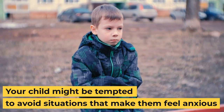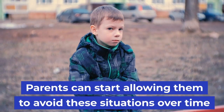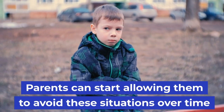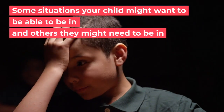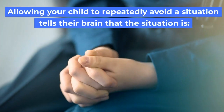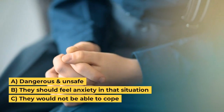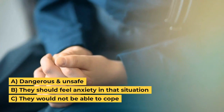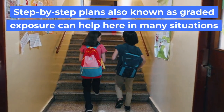Your child might be tempted to avoid situations that make them feel anxious, and over time parents can allow their children to avoid these situations. Allowing your child to repeatedly avoid a situation tells their brain that the situation is dangerous and unsafe, that they should feel anxiety in that situation, and that they would not be able to cope.